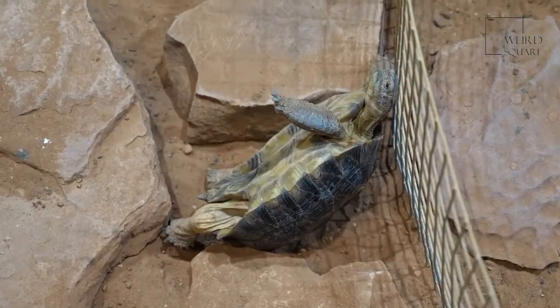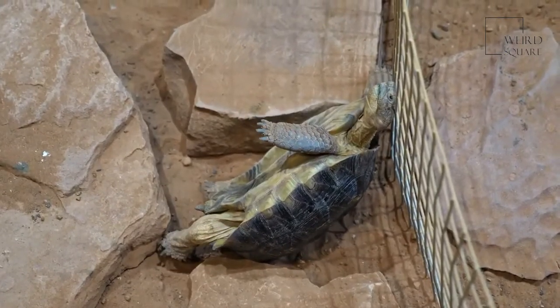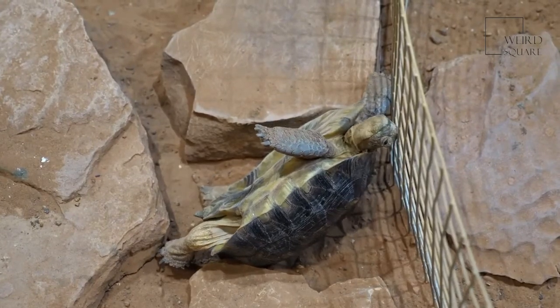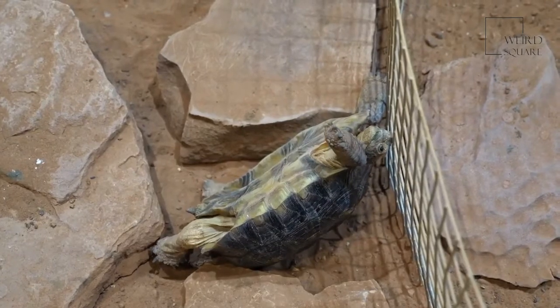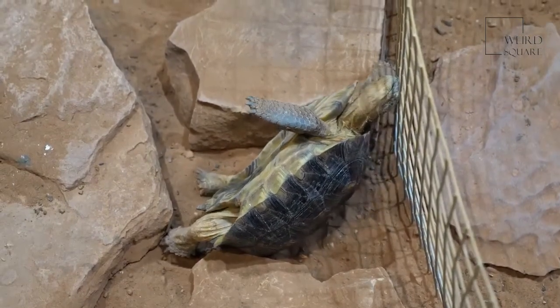Desert tortoises have small black eyes and ears that cannot be seen from the outside. They have an eardrum located on their neck under a layer of scales. A desert tortoise feels the ground vibrating and those sounds move up through their legs, shell and into their eardrums. That's how they hear what's going on around them.